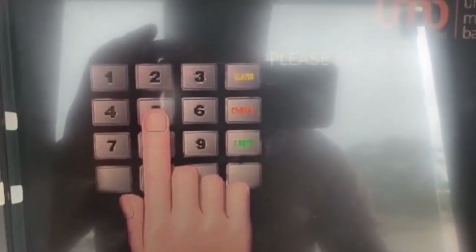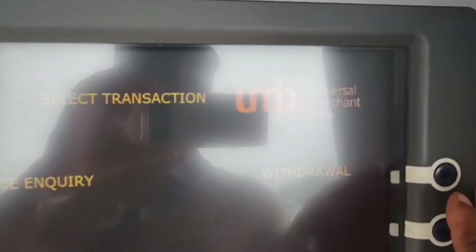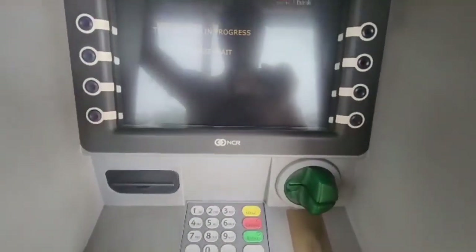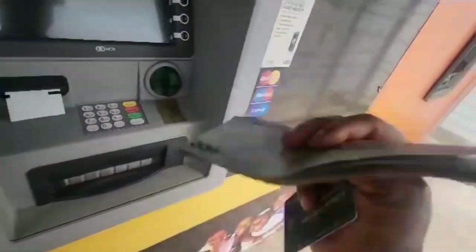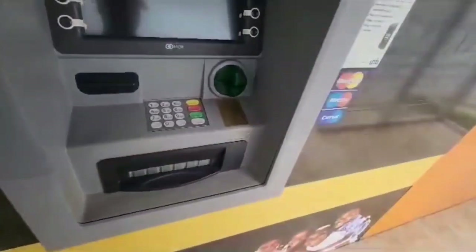Please enter your secret number. So let me collect 1,200 — I'm going to collect 1,200 Ghana cedis. Please wait while your transaction is processing. You can see the card come out — that's my Ultima card. You can see my cash. You can see the Ghana series notes. That's my receipt. So this is real.